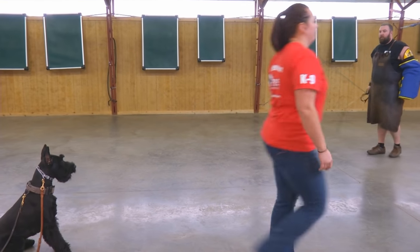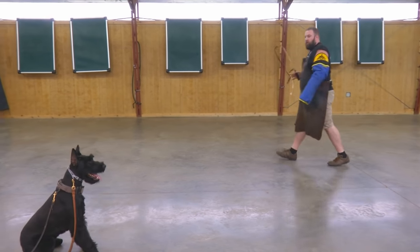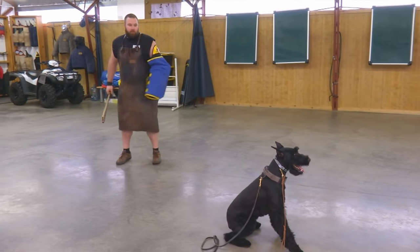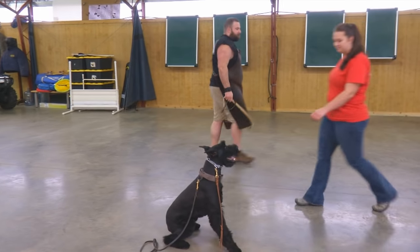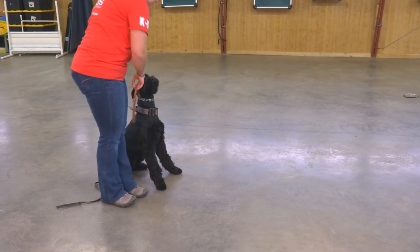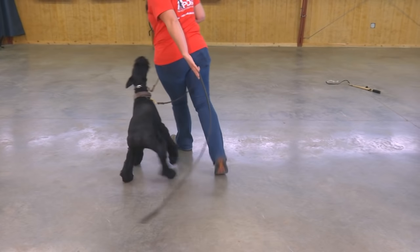Giannis is a very nice young dog. At 10 months, he's gamey — he wants to work. He wants to engage the helper and he's willing to be obedient to do it. He's also a very sweet dog. He loves people, he loves to ride, he loves to travel.